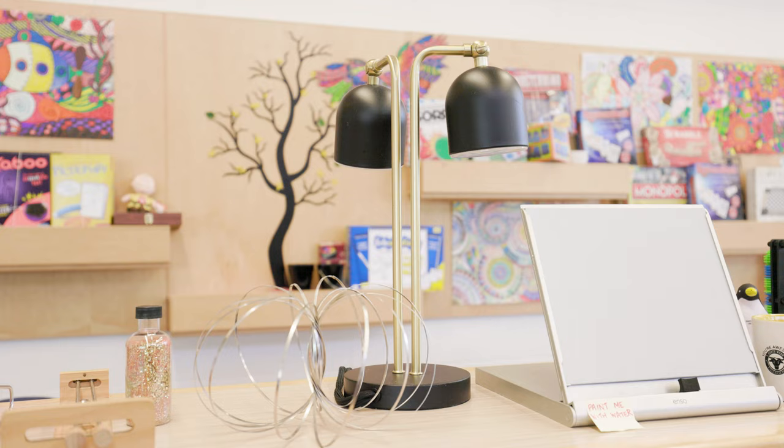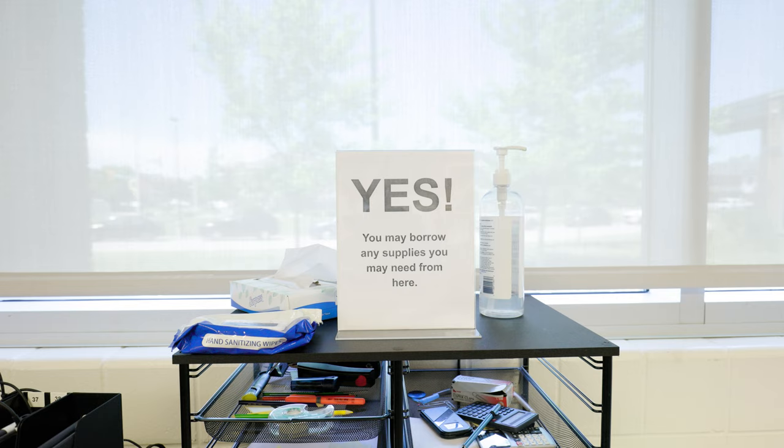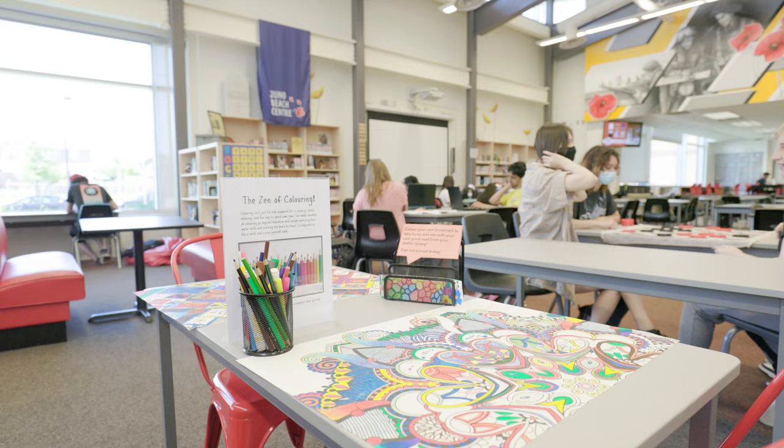Looking beyond the obvious, there are other ways that our library is a welcoming and positive space. If you forgot your pen or calculator at home, there's a yes station where miscellaneous items are available, no questions asked.